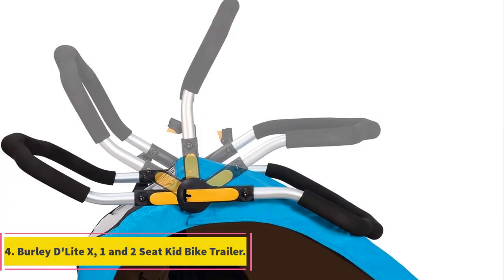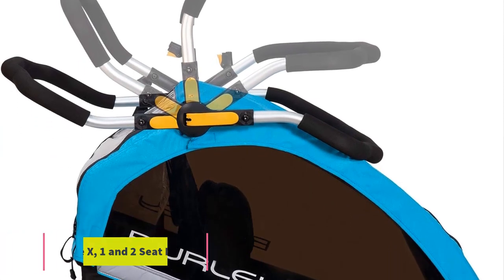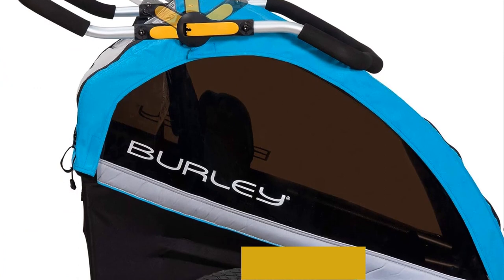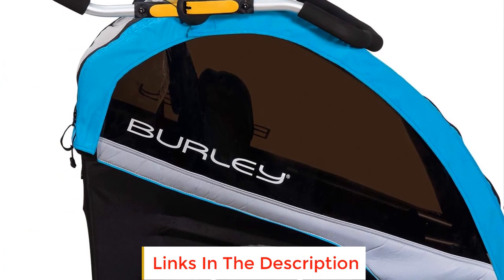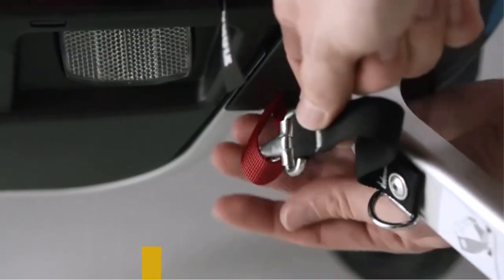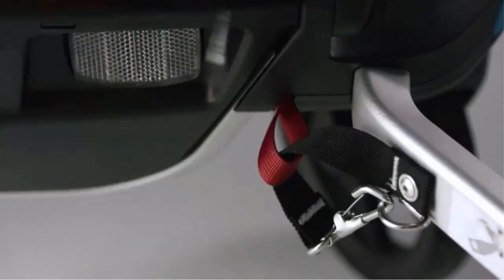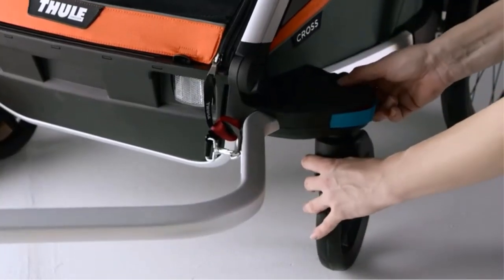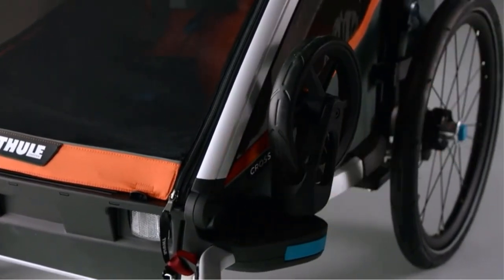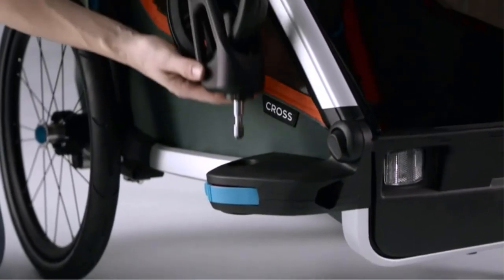Number 4: Burnie D-Lite X 1 and 2 Seat Kid Bike Trailer. The Burnie D-Lite X is a high-quality and versatile trailer designed to provide a comfortable and convenient experience for both parents and children during bike rides. One standout feature is the included Stroller Kit, allowing for a quick transition from biking to strolling right out of the box, providing added flexibility and convenience for parents who want to switch between activities seamlessly.